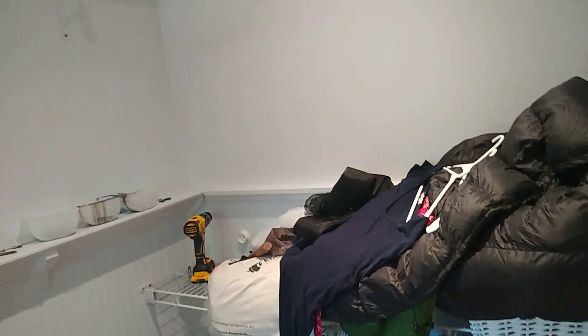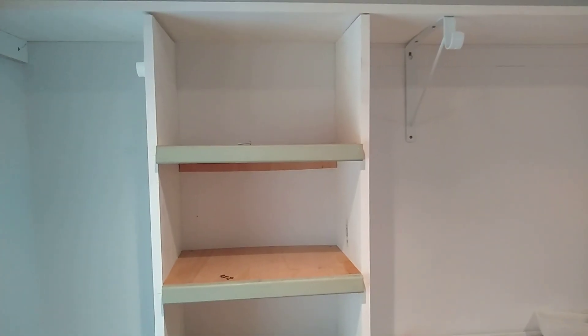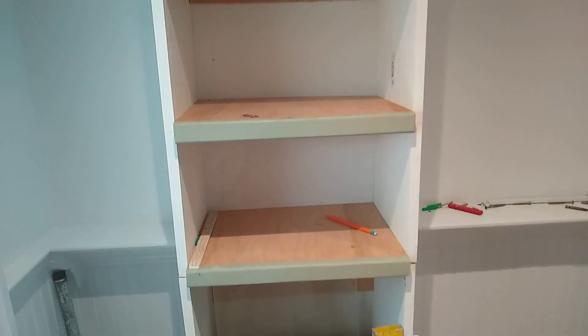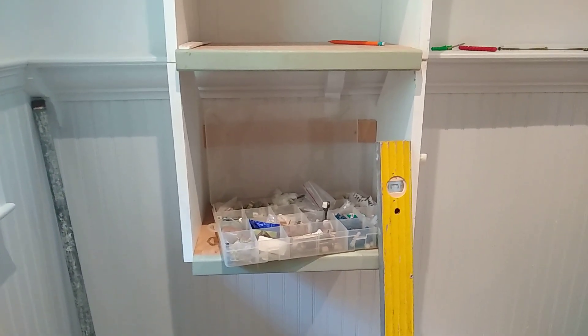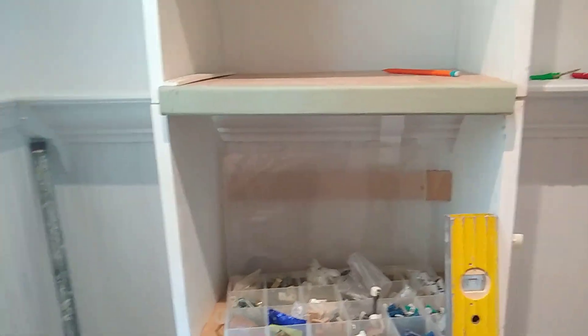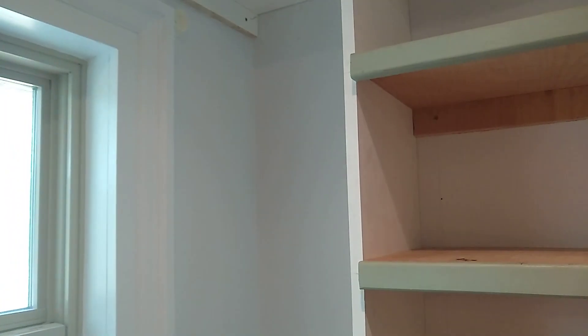So I started with these leftover shelves from the back bedroom. We cut those in half — and by 'we' I mean I marked them and Andrew used the skill saw, the circular saw, because I was afraid of it this morning. But I'm not afraid of it now!